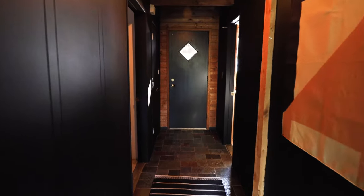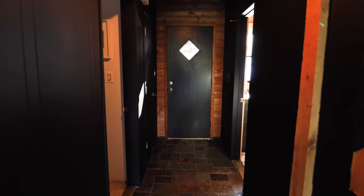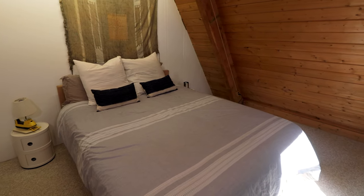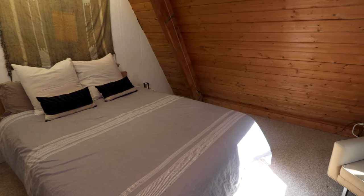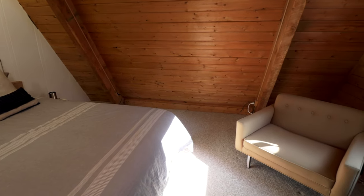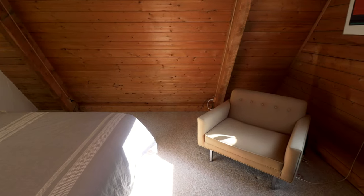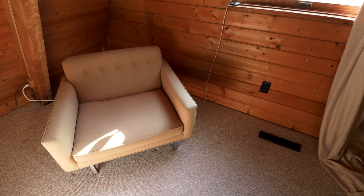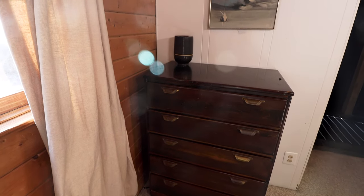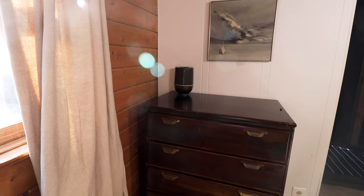Straight ahead is the front door where we just walked through. There are two rooms in this area of the house to cover quickly. The door on the left is bedroom number one of three. It's quite spacious — you have a queen size mattress, and in one corner a comfortable looking seat where you can read a book or have your morning tea and coffee. There's also a dresser in the opposite corner for storage.